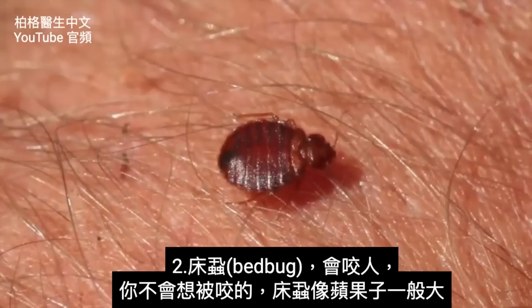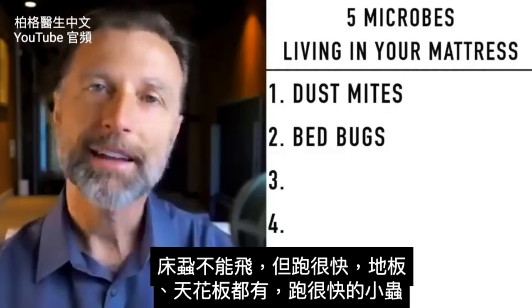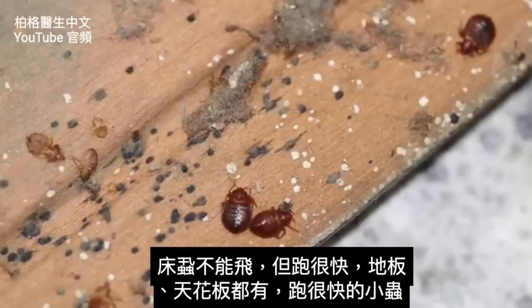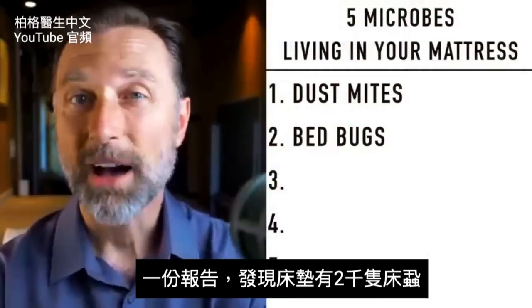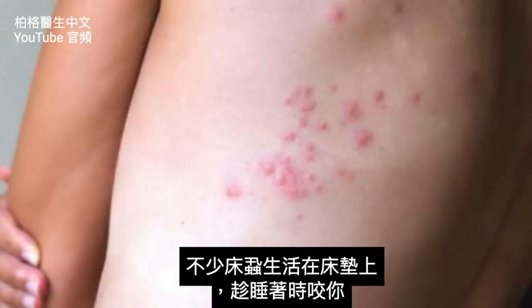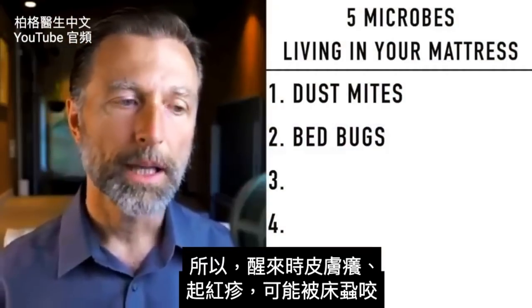Number two: bedbugs. You don't want to let the bedbugs bite you because they do bite you. The size of a bedbug is about the size of an apple seed and they can't fly, but they can run pretty quickly on the floor and on the ceiling. In one study, they counted how many bedbugs were in a mattress and found 2,000. They bite you while you're sleeping, injecting a little tube into you for about three to ten minutes, and they live on your blood. So if you wake up with a little itchy red bump, it could be a bedbug.